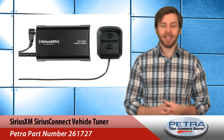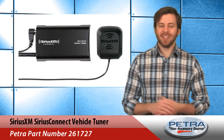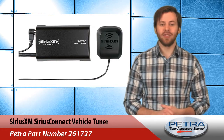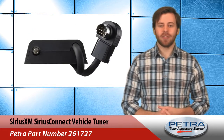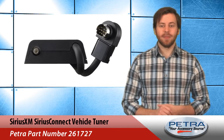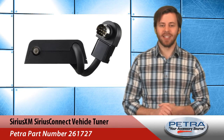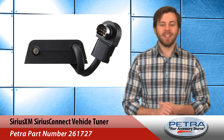The Sirius Connect Vehicle Tuner gives users the ability to connect, control, and enjoy Sirius XM from their vehicle's in-dash audio system. It doesn't require any special translators or cable adapters, and its compact size means it fits behind the dash with an integrated look. Installation is a breeze with a single interface cable.